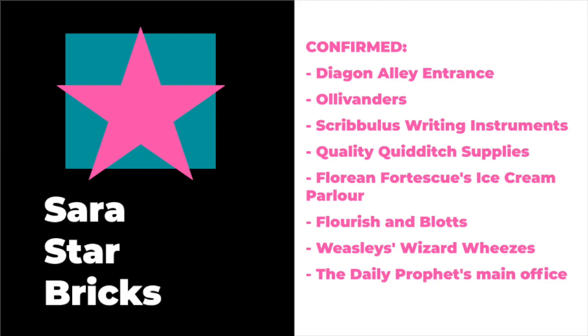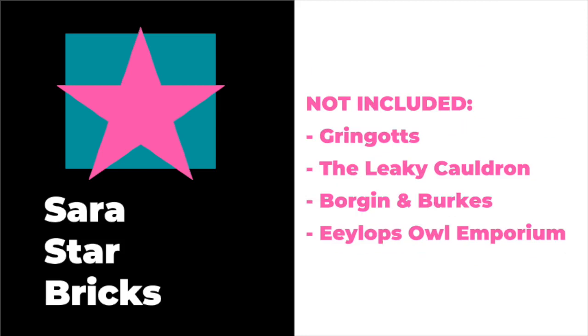The most interesting things about this are that some of the things that have been speculated to be part of this set are actually not going to be part of it. Those are: no Gringotts, no Leaky Cauldron, no Borgin and Burkes — which makes me really sad because I really wanted that store. And the most sad thing is that there is going to be no Owl Emporium — no pet store, no store where Hedwig comes from — so that makes me really sad because I love owls.